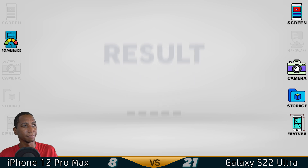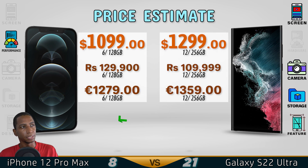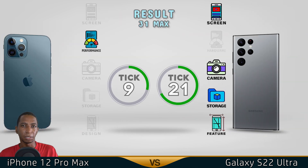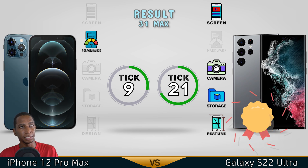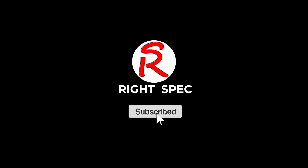Now for the results. The iPhone 12 Pro Max is about $200 cheaper than the Samsung. However, even though the iPhone has better performance, the Samsung Galaxy S22 Ultra comes out with the win overall — it has a better screen, better camera, faster storage, and better features. Comment below which comparison you'd like to see next. See you in the next video!